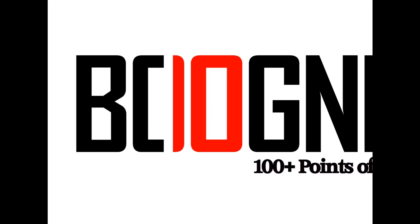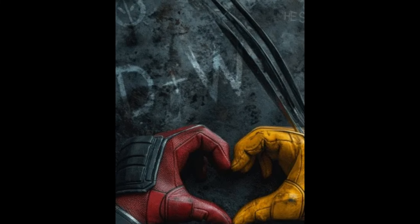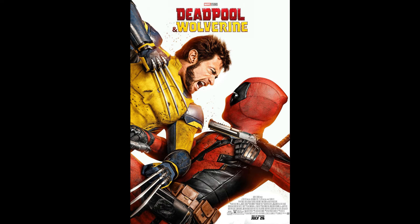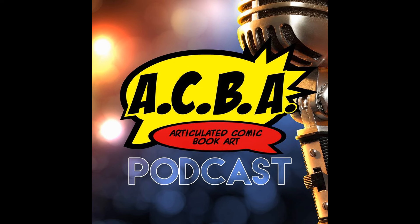We're officially back at it — Book Nice coming at you with another daily news update. As the news continues to come in, I want to encourage everybody to go out there and see the Deadpool and Wolverine movie. Me and P did a spoiler-free review of the movie on this past Friday's episode of the Articulated Comic Book Art podcast — please go back and check that out.